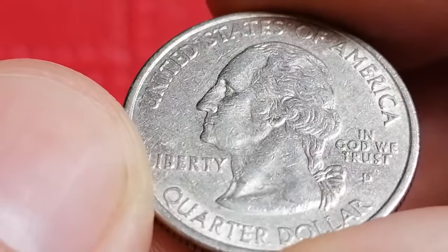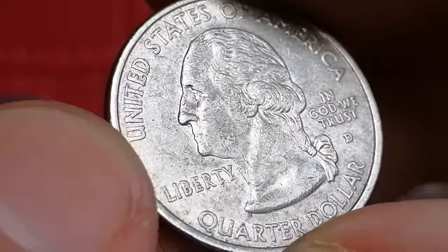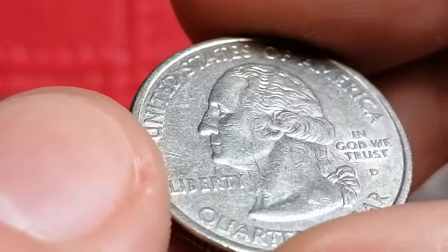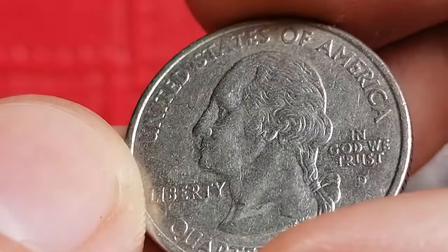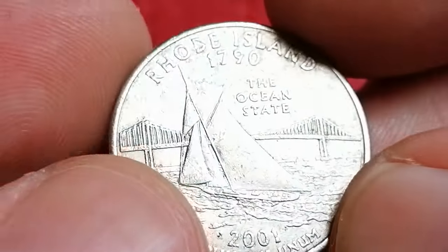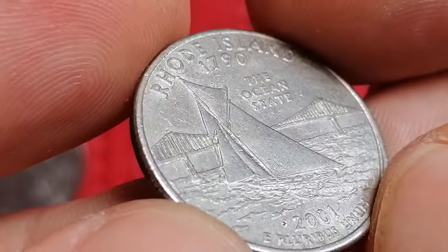Like the Illinois quarter, this coin is made from the same copper-nickel clad composition. The government produced about 447 million of these quarters, making it more common in comparison to other state quarters. The challenge lies in finding one in superb gem condition.